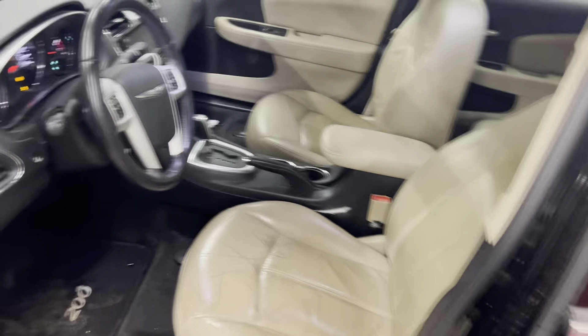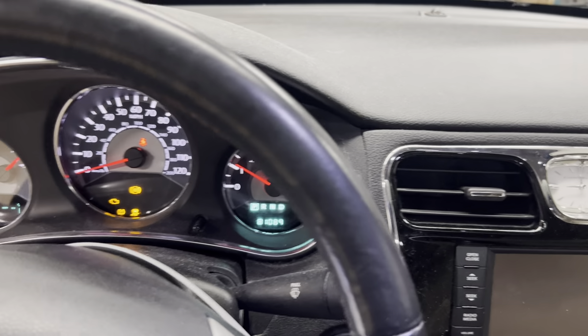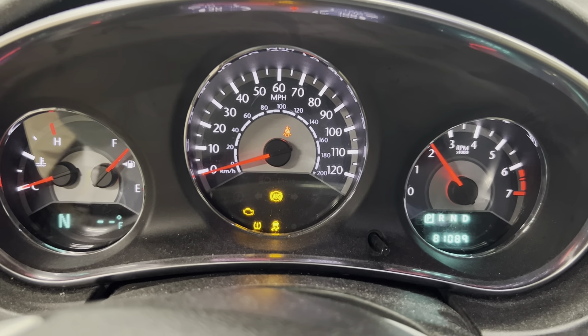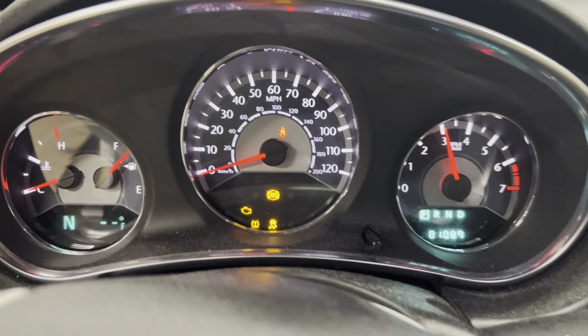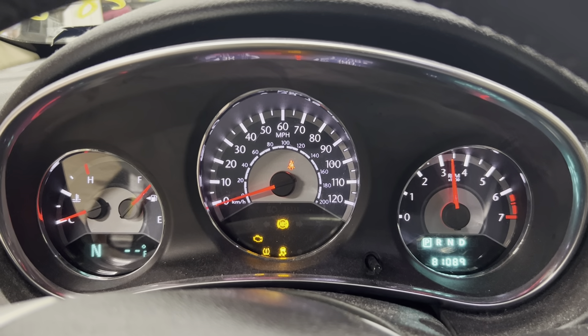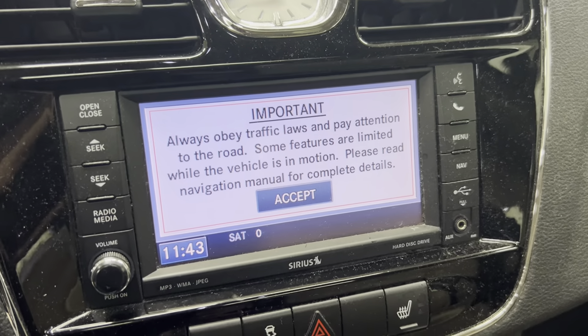Tan leather seats, power. Nice clean dash with AM, FM, Bluetooth, nav, and 81,000 miles on the odometer. This one also has a DVD player as well.